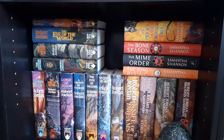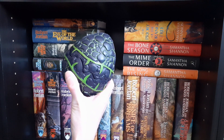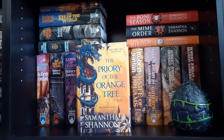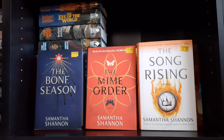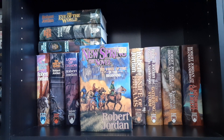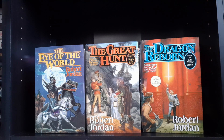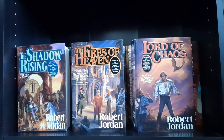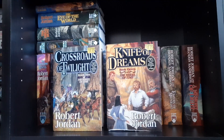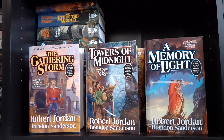The bottom shelf has a lot of Wheel of Time books and some others. Starting off with his dragon shell casing — that's where the dragon egg came out of. The Priory of the Orange Tree by Samantha Shannon, plus The Bone Season, The Mime Order, and The Song Rising by Samantha Shannon. Then the whole Wheel of Time series starting with New Spring, a prequel novella by Robert Jordan: Eye of the World, The Great Hunt, The Dragon Reborn, The Shadow Rising, The Fires of Heaven, Lord of Chaos, A Crown of Swords, The Path of Daggers, Winter's Heart, Crossroads of Twilight, and Knife of Dreams. The last three — The Gathering Storm, Towers of Midnight, and A Memory of Light — were written by Brandon Sanderson because Robert Jordan unfortunately passed away.